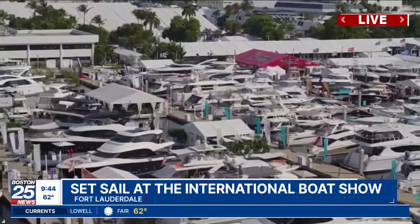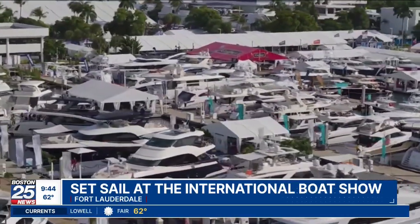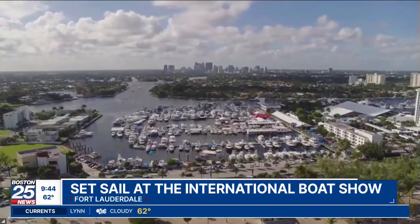Great to see you as well. Thanks for joining me down here at the 65th annual Fort Lauderdale International Boat Show, where more than 100,000 guests will be coming through the show doors to check out the latest and greatest in boats on water. There are 1,300 boats here, and from an economic impact standpoint, they will have more than 1.79 billion dollars in transactions over the four days of this show.